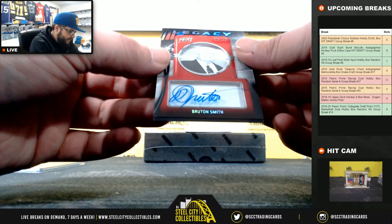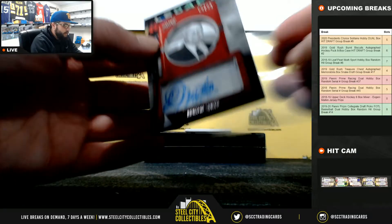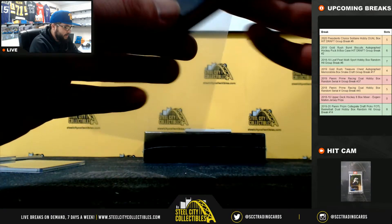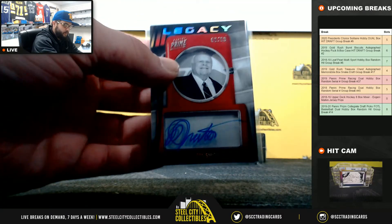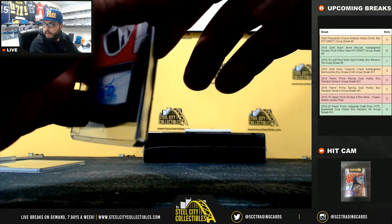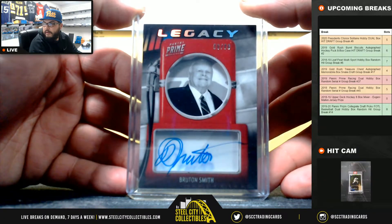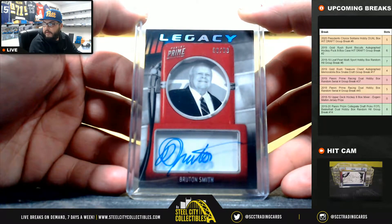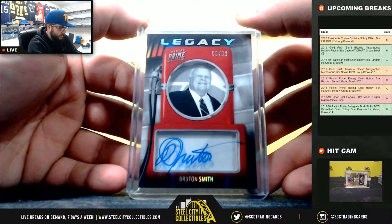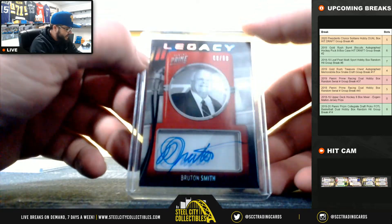Next, Legacy, 6 of 99, Bruton Smith. No idea who this guy is, sorry for my ignorance. 6 of 99 is going to J. Steele.